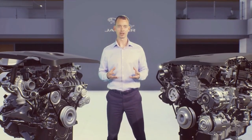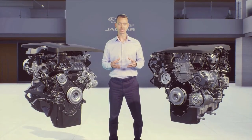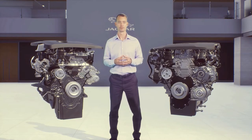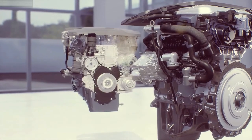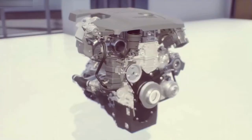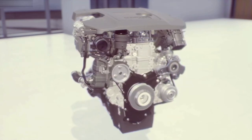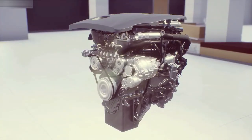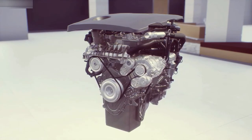We've engineered them specifically for enhanced emissions, fuel economy and refinement. Our I4 engines bring customers the latest in combustion technology, making them incredibly smooth, refined and efficient. Diesel engines feature variable geometry turbocharging and advanced piezo fuel injectors for precise fuel metering and smooth, quiet running. Petrol engines feature a twin-scroll turbocharger, continuously variable valve lift and variable cam timing to optimise performance.